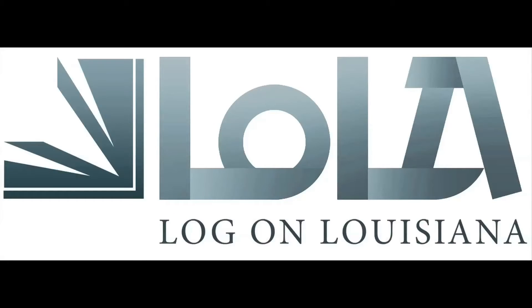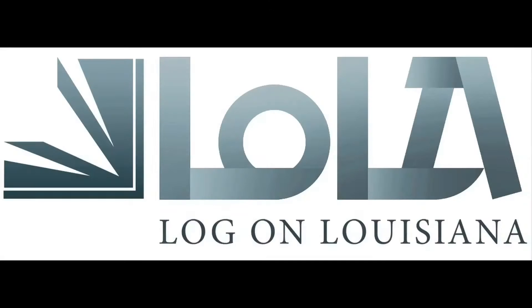While we are recognized as one institution, our application and registration system, Lola, still identifies our programs as Baton Rouge Community College or Capital Area Technical College.